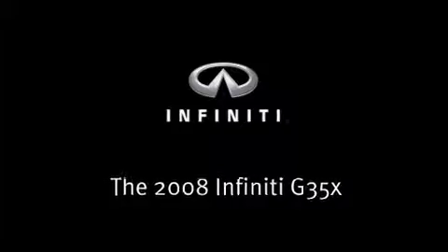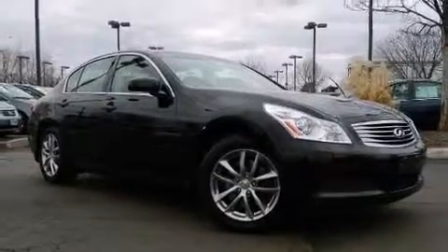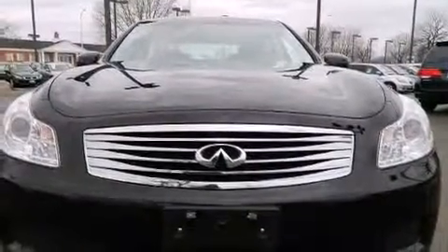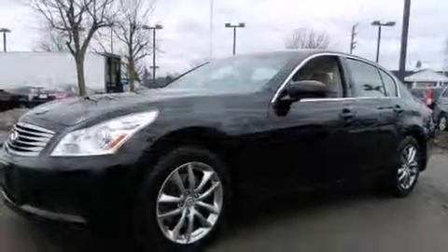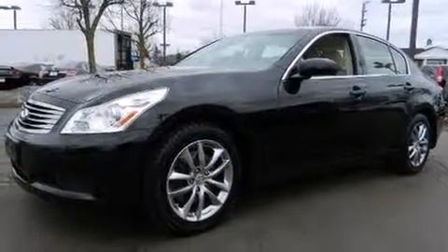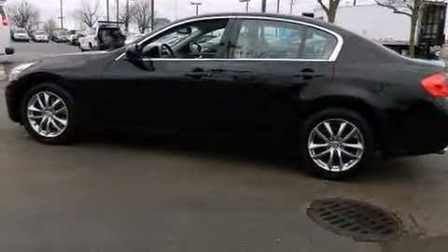Step into the 2008 Infiniti G35X. This four-door, five-passenger sedan still has fewer than 70,000 miles. A 3.5-liter V6 engine pairs with a sophisticated five-speed automatic transmission, and all-wheel drive keeps this model firmly attached to the road surface.